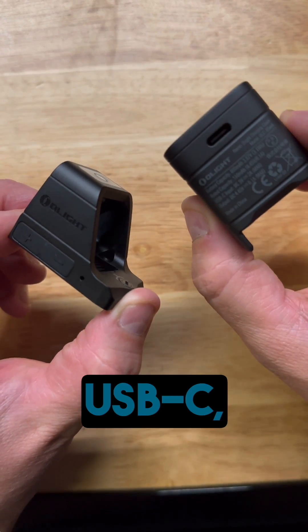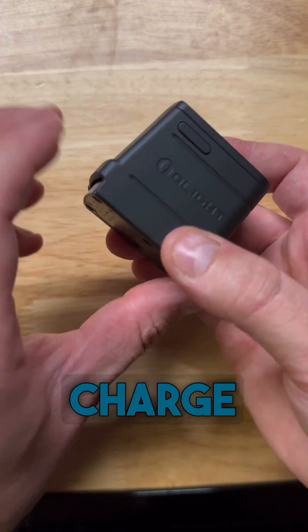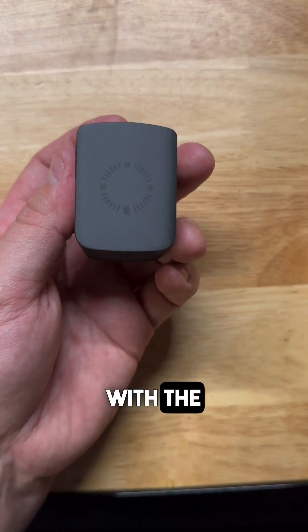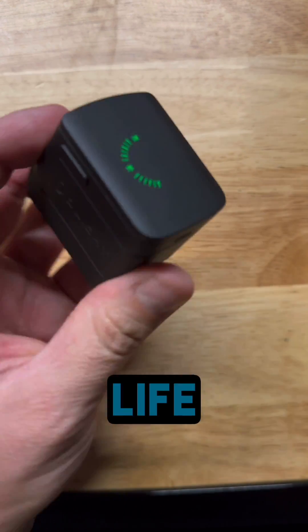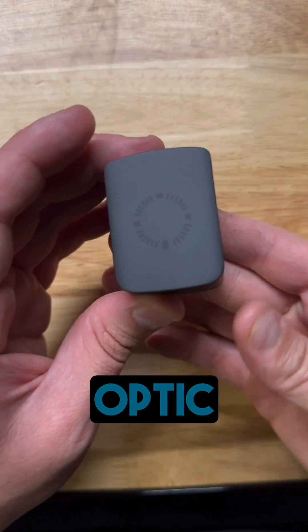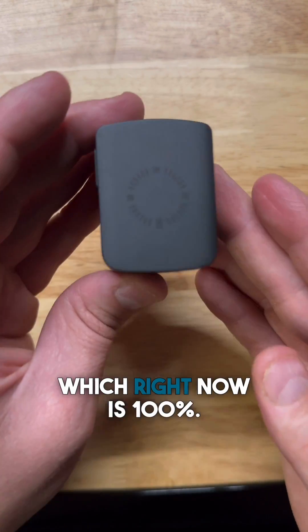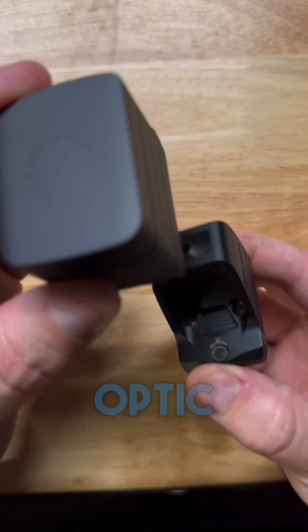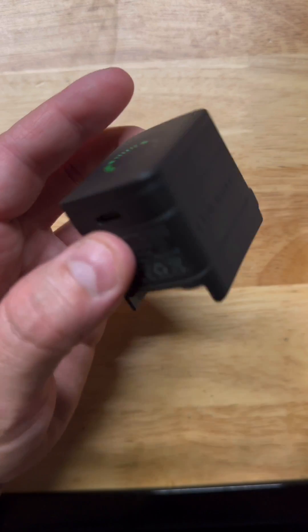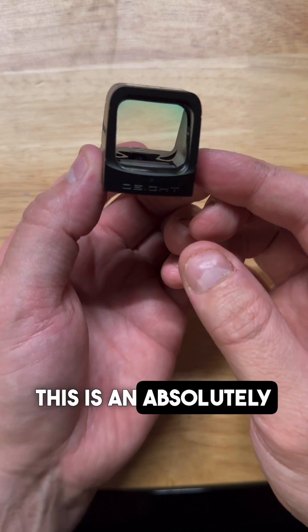Not only does the magnetic charging cover allow you to charge via USB-C, this is also an 800 milliamp hour battery bank, so you can charge your red dot sight up to three times with one charge. With the optic out, press the button and it's going to display the battery life of the battery bank charging cover itself — right now we're at 50%. Then once you slide the optic in, it's going to display how much charge is in your optic, which right now is 100%. While it's in there it'll display the optic charge; when you take it out, just how much battery is on the cover itself. Very intuitive.